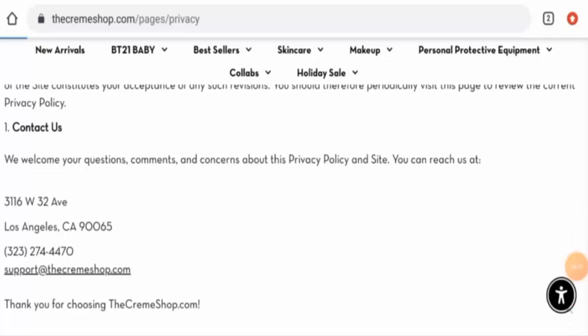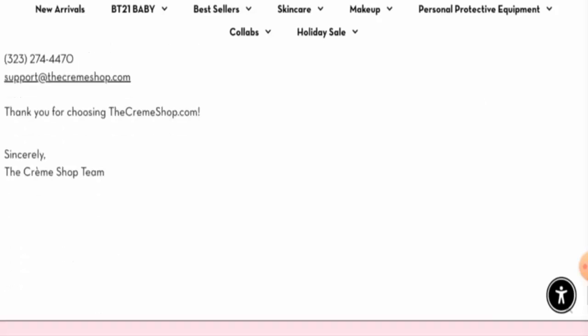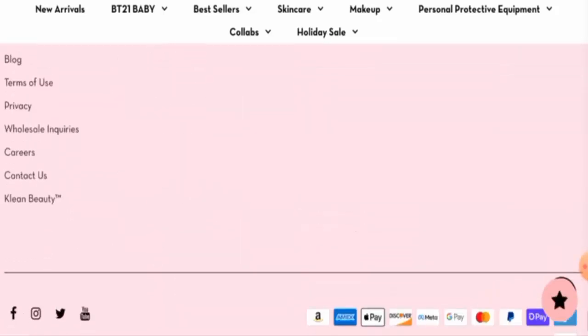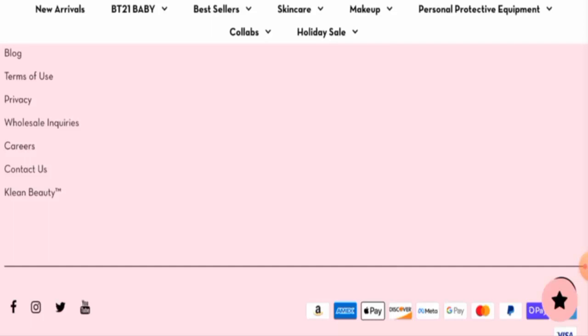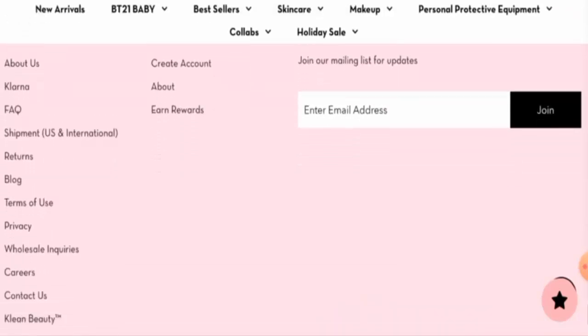In their privacy section, they have given their physical address and contact number. After checking, we found this is a legit address — it is their own — which is a positive sign, and the contact number is also genuine. Regarding social media presence, this website is active on Facebook, Instagram, Twitter, and YouTube, with over 35,000 followers on Facebook.